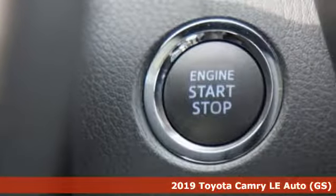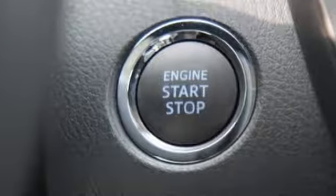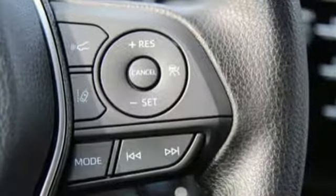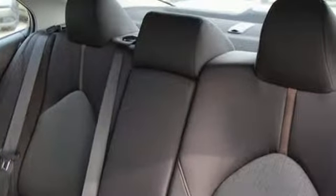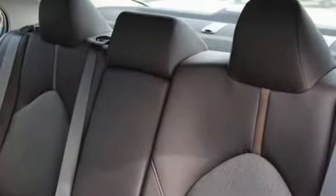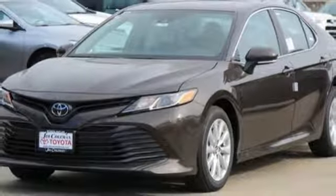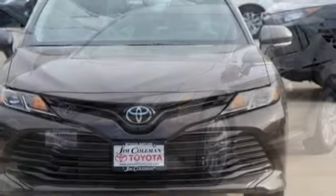It boasts an impressive list of features like these: streaming audio, Wi-Fi hotspot, manual tilting steering column, wireless phone connectivity, manual telescoping steering column, automatic transmission, aluminum wheels, gas pressurized shocks, and i4 engine.